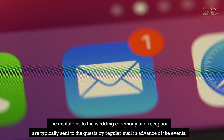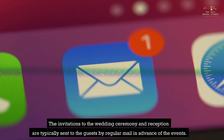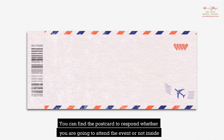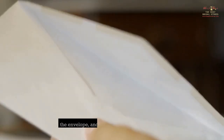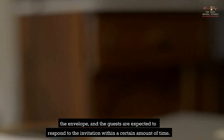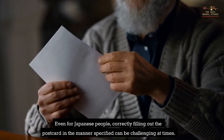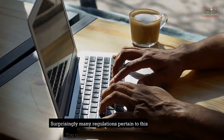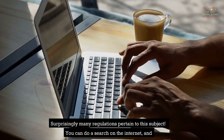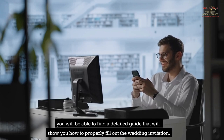The invitations to the wedding ceremony and reception are typically sent to guests by regular mail in advance of the events. Inside the envelope you will find a postcard to respond whether you are going to attend or not, and guests are expected to respond within a certain amount of time. Even for Japanese people, correctly filling out the postcard in the manner specified can be challenging. You can do a search on the internet and find a detailed guide showing you how to properly fill out the wedding invitation.